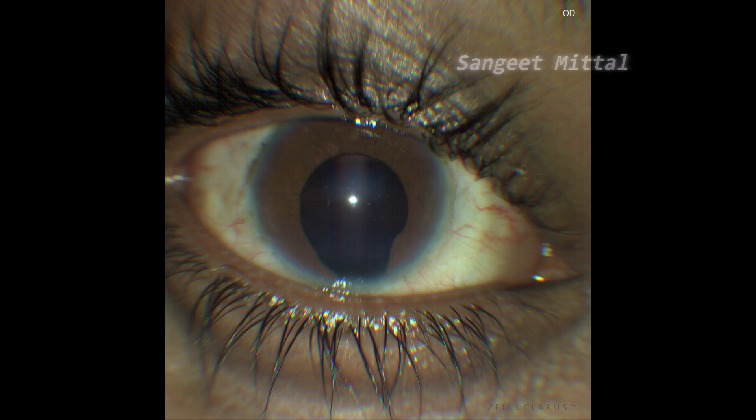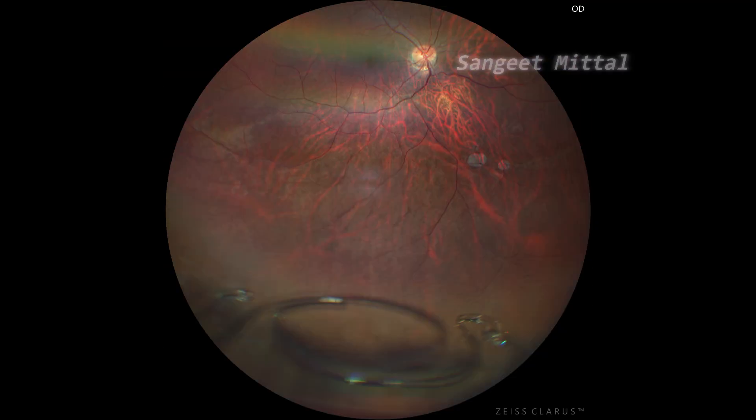On slit-lamp examination, an inferior iris coloboma was noted. Fundus examination revealed an inferiorly dislocated intraocular lens. To our surprise, the dislocated implant was an angle-supported anterior chamber IOL — an unexpected finding given its intended anatomical placement.